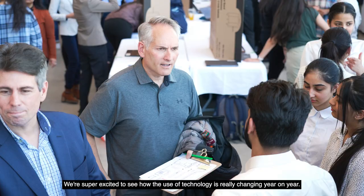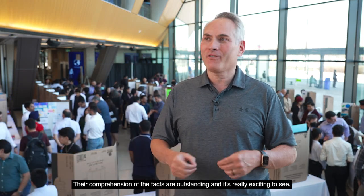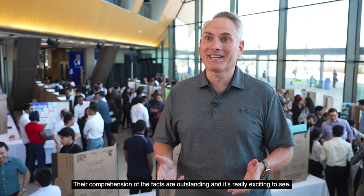We're super excited to see how the use of technology is really changing year on year. The kids are pumping out amazing technology. Their comprehension of the facts are outstanding. It's really exciting to see.